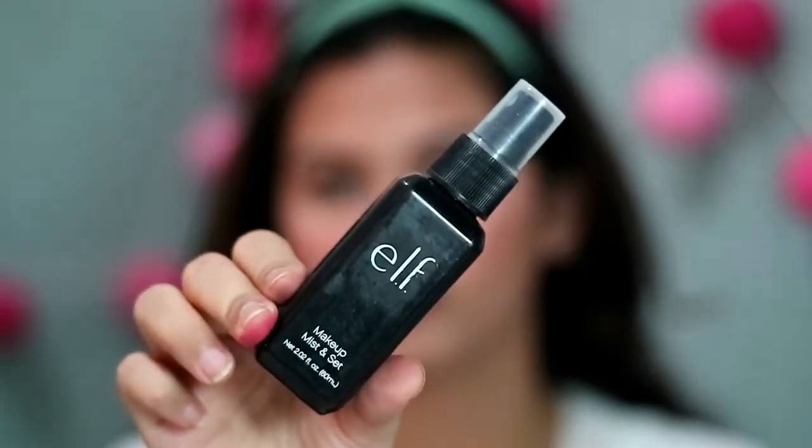Yang terakhir aku pake Elf Makeup Mist and Set untuk nge-set dan bikin makeup tahan lama, disemprotin di seluruh muka. Ini hasil semua makeup yang aku buat tadi di tutorial — gampang banget kalian recreate dan bisa lebih berkreasi. Jangan lupa subscribe channel aku, nonton video sebelumnya, share ke social media kalian, dan komen untuk next video. See you on my next video, bye!